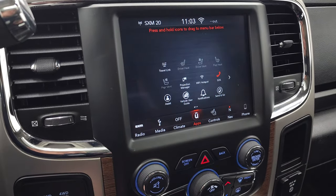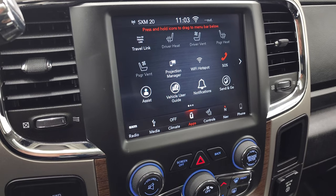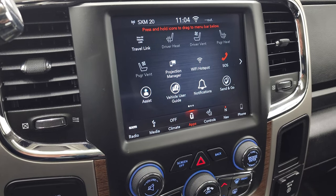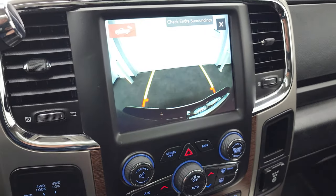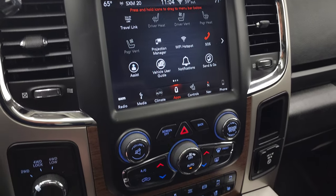You have all your different apps available, including projection manager so you can project your cell phone to the screen via Android Auto or Apple CarPlay. There's actually a demo on Android Auto with the 8.4 if you want to check that out — it's in the upper right-hand part of the screen. You can also do your heated and cooled seat buttons here and check out your backup cam or cargo cam at just about any time, which is really convenient.